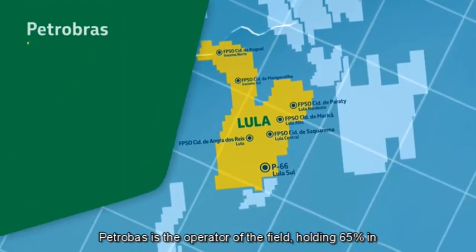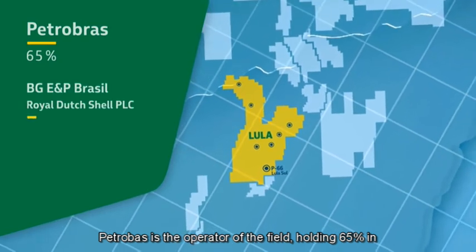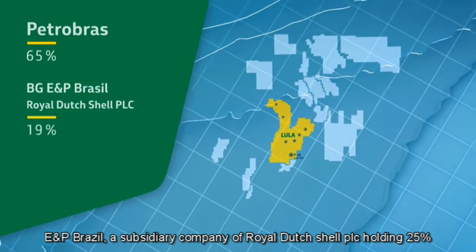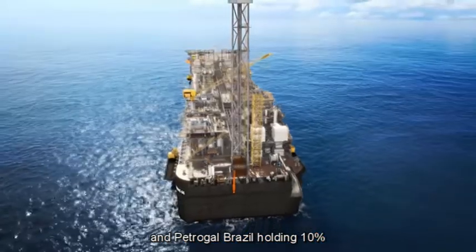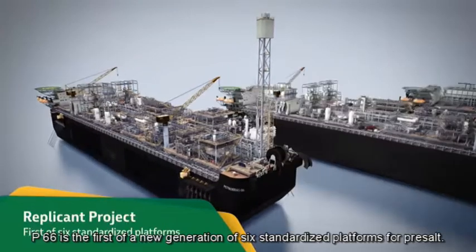Petrobras is the operator of the field, holding 65%, in partnership with BGE&P Brazil, a subsidiary company of Royal Dutch Shell PLC, holding 25%, and PetroGal Brazil holding 10%.